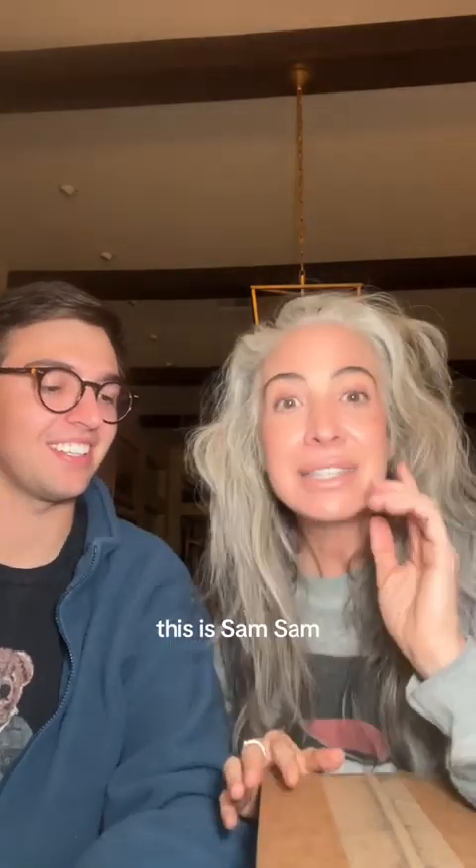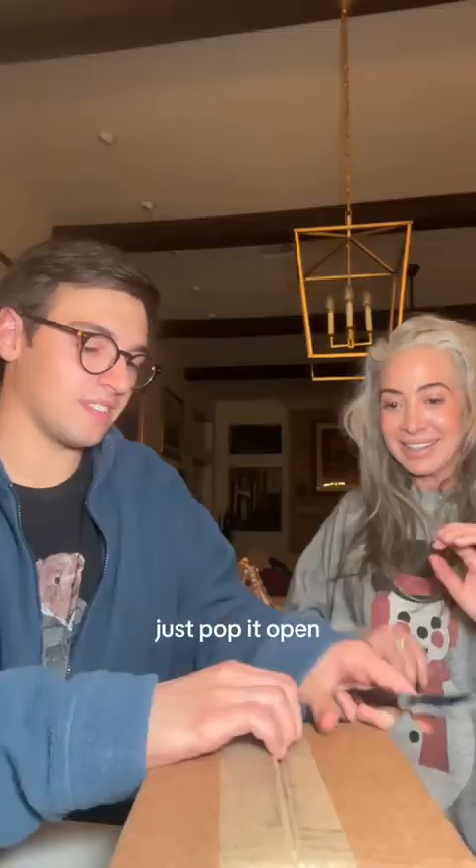This is for Sam, and Sam's going to open it right now. This is Sam — the Sammer. We love Sam. This is Sam's. Sam, this is your first PR box. Very excited! Just pop it open. This is so exciting.